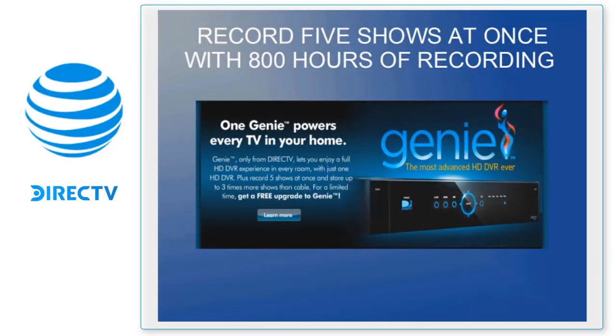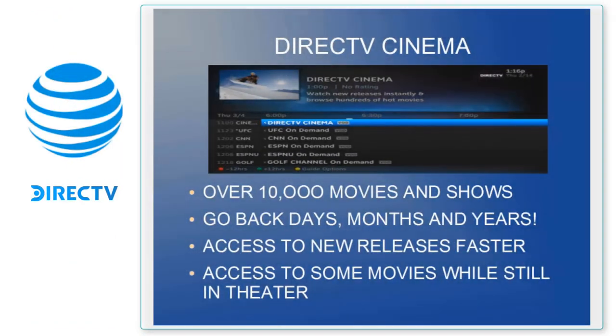The second feature is DirecTV Cinema. DirecTV Cinema requires high-speed internet, but as long as they have any form of high-speed internet they get access to over 10,000 movies and shows at no extra charge. They can go back months, days, or years and watch shows they missed, have access to new releases faster than anyone else, and can even access some movies while they're still playing in theaters. This gives an incredible amount of value and in many cases can replace things like Netflix.